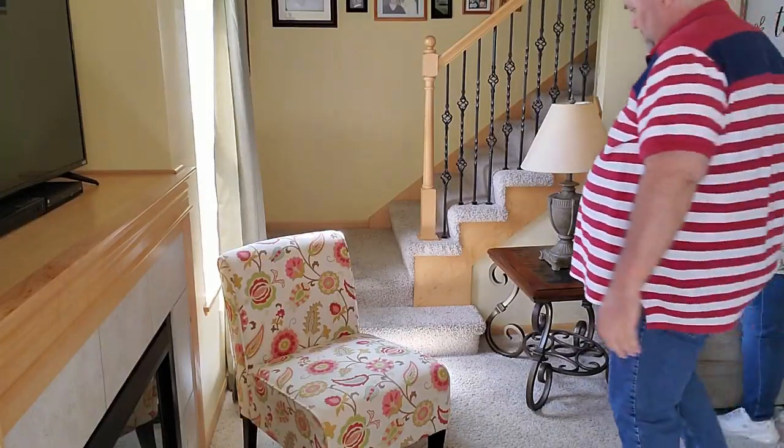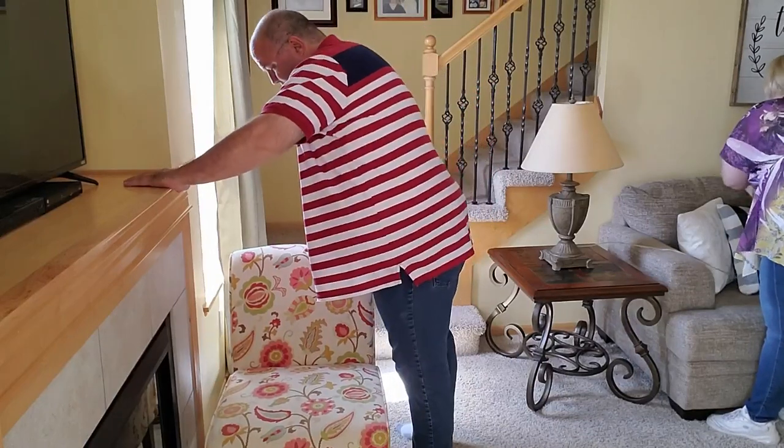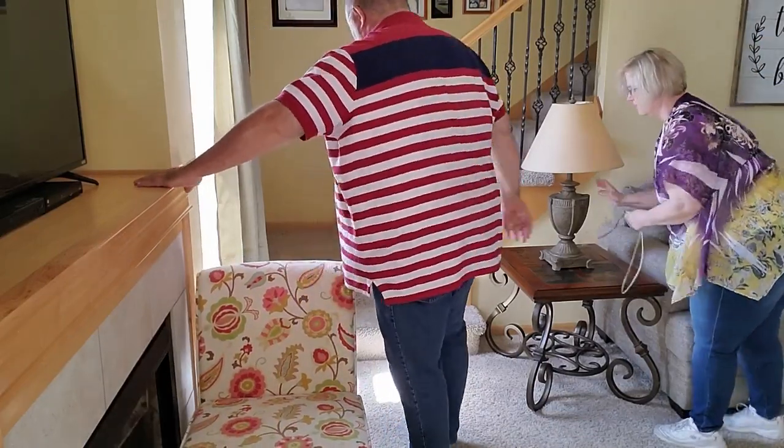Hi everybody, welcome back. I'm glad you're here. Today we are doing a small update on the living room on a tiny budget. Stay tuned.